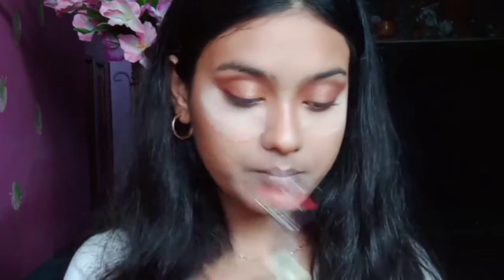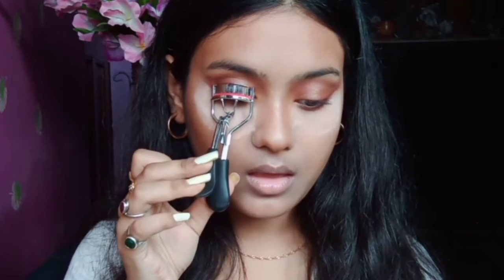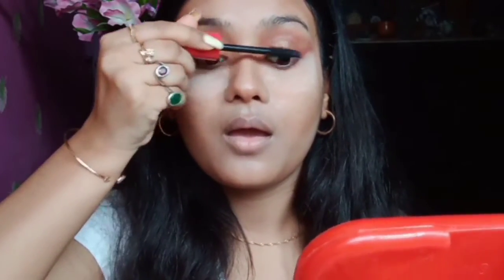She uses the Lancôme Hypnôse mascara — that's with mascara. She does her eyelashes next using a Gop USA eyelash curler to curl the lashes first, then moves on with the mascara. I'm using the Faces Canada Magnet Eyes Mascara.